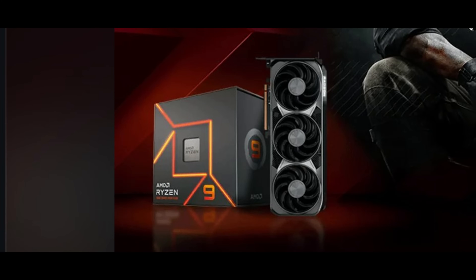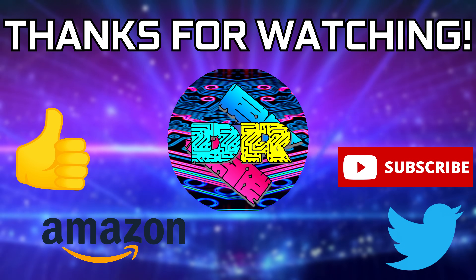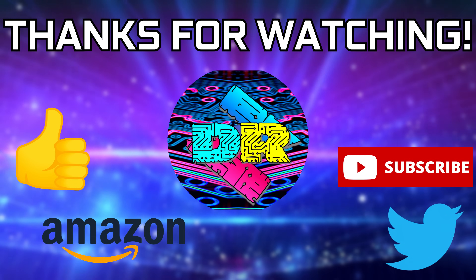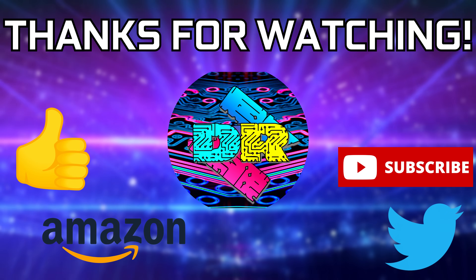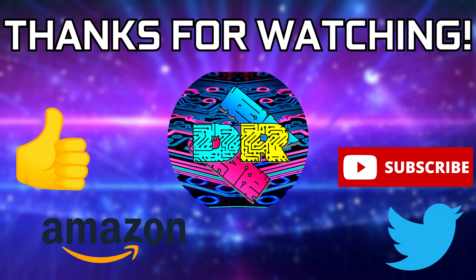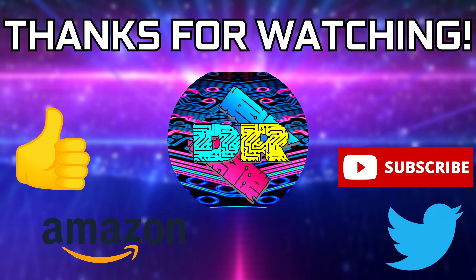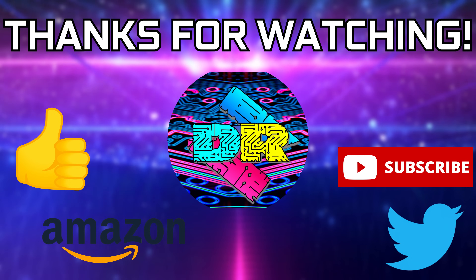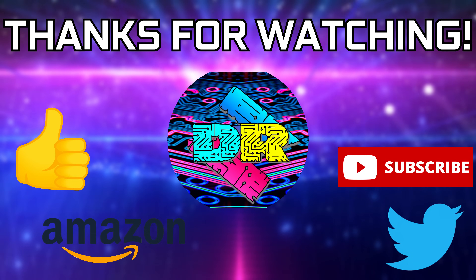That's going to be wrapping it up for this one. If you found this video informative and entertaining, leave a like, let me know your thoughts in the comments down below. Be sure to check out the video description for cool links and ways to support the channel, such as using my Amazon affiliate link. If you're interested in seeing more content like this, consider subscribing — I'd greatly appreciate it. Thank you guys so much for watching, take care and I'll see you in the next one.